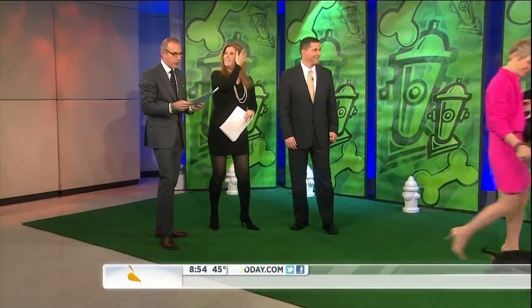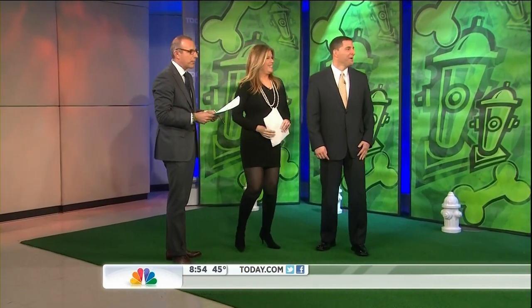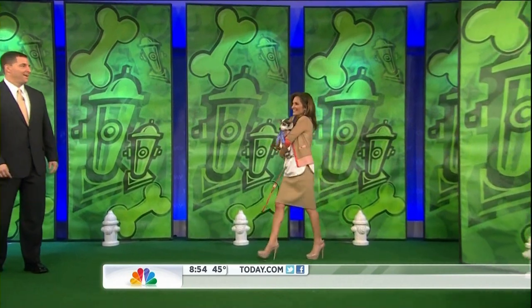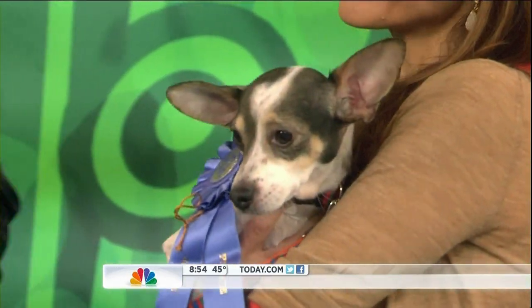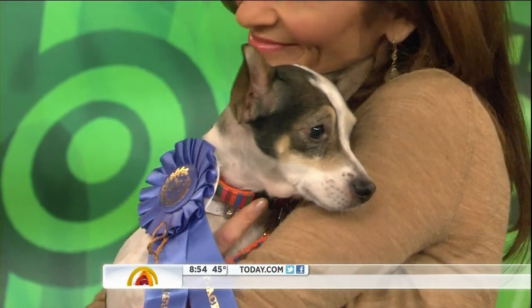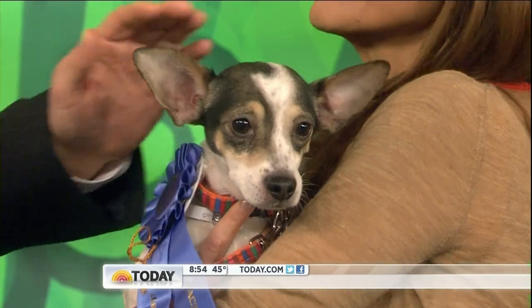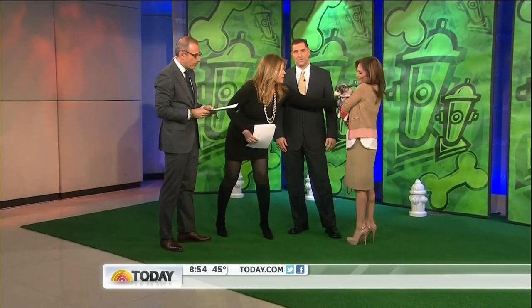Let's go to the toy group as our dog show version continues. We have Atlas the Chihuahua being brought out by Joy Bauer. Atlas would be good in a home that's very quiet, very calm. He just loves to be cuddled, loves to be held. He's a lap dog. His foster said he's a love bug.